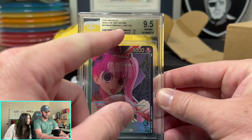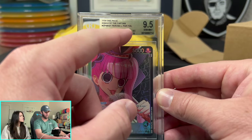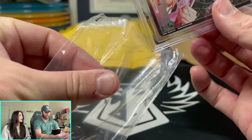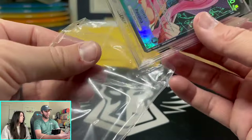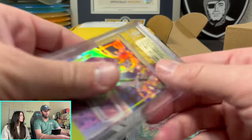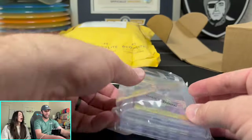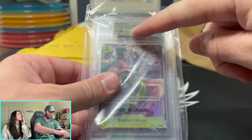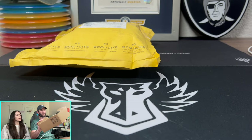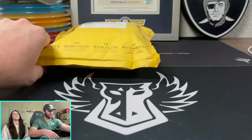What do you guys think? Do you like that Beckett breaks down the sub-grades — surface was a 10, corners were a 9.5, edges were a 9, centering — do you like knowing that? I think it'd be cool if they just gave you the 9.5 on the card and then broke down the sub-grades in the paperwork they include. I don't love having all those numbers on the card itself. I like just having a straight-up number. Let me know what you guys think — what's your favorite place to send cards for grading?